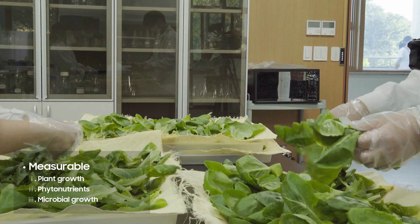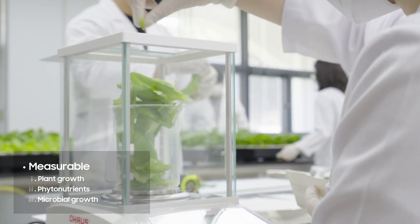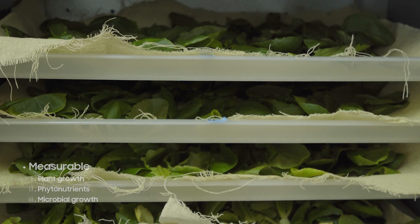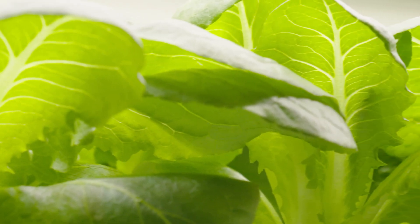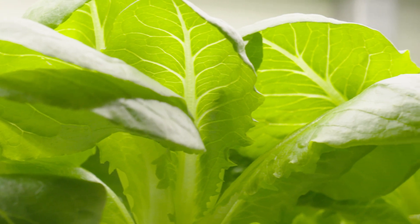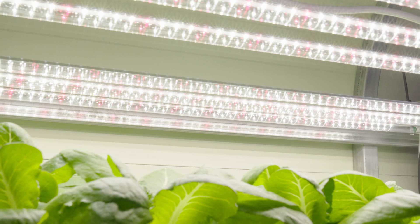We also investigated the active ingredient contents of the crops and monitored the microbial growth on the harvested crops stored in a refrigerator. The results would confirm the concrete benefits of 437 nanometer-based full-spectrum horticulture lighting in perspectives of crop growth, quality, and shelf life.